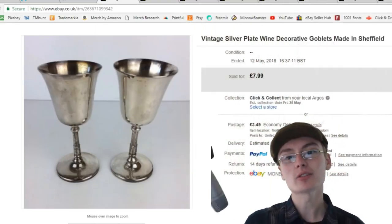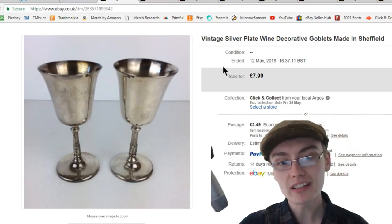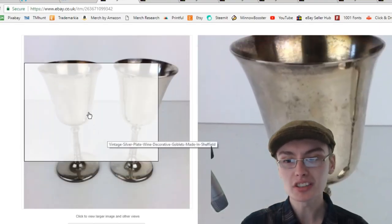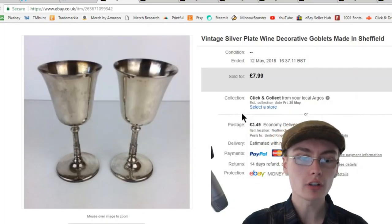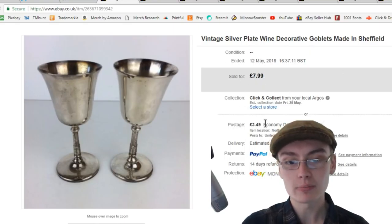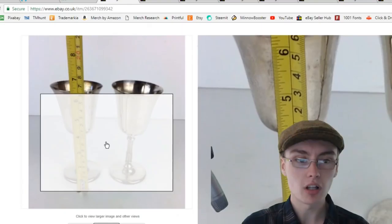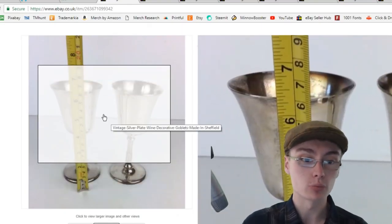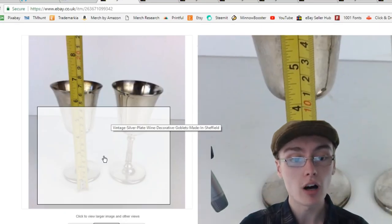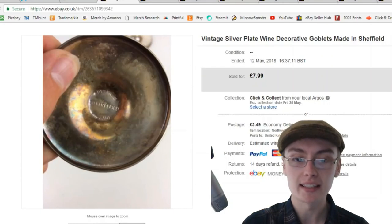Hi guys, it's Adam and welcome to a sales update. In today's video I've got 10 sales to share with you, so without further ado we'll get straight on with it. First off are these vintage silver plate goblets — I don't think I've had any of these before, which is quite odd. I got £7.99 for these plus postage; I think that might have been an offer as I had them up at £9.95. I got these in a job lot so they didn't cost me much. Quite nice little items — made in Sheffield on the back, Sheffield silver plated.